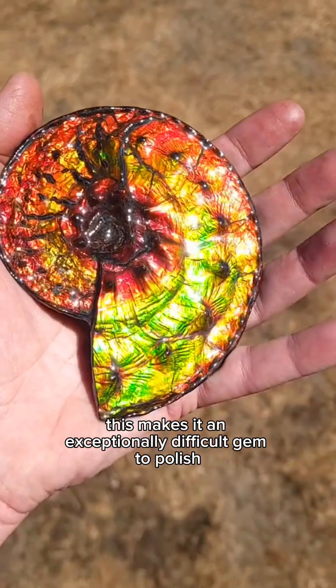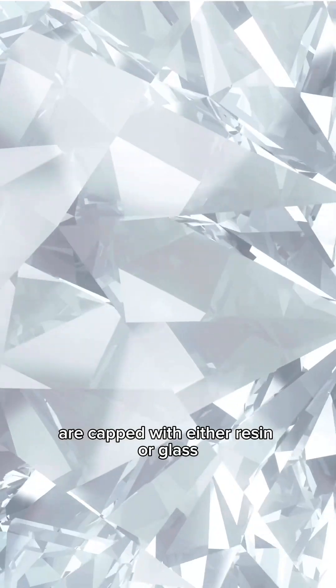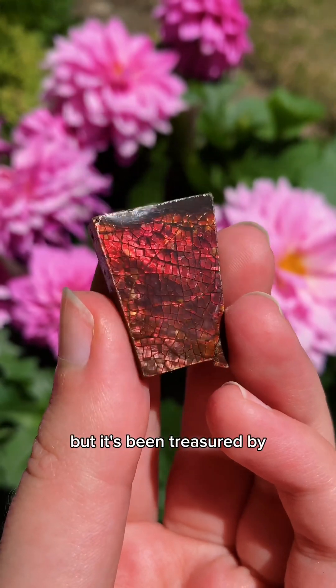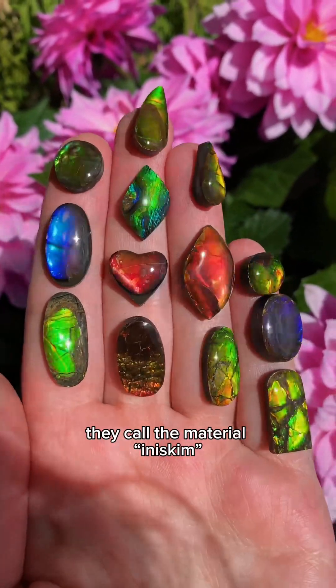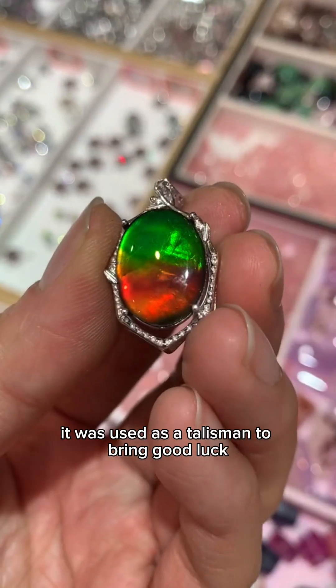This makes it an exceptionally difficult gem to polish, and most specimens are capped with either resin or glass. Ammolite was recognized as Alberta's official gemstone in 2004, but it's been treasured by the Aboriginal Blackfoot people for hundreds of years. They called the material Iniskim, which means buffalo stone. It was used as a talisman to bring good luck.